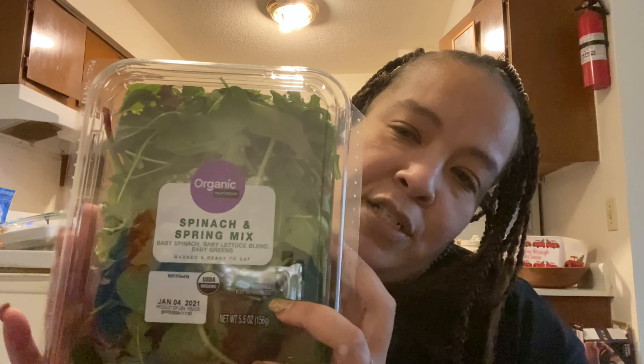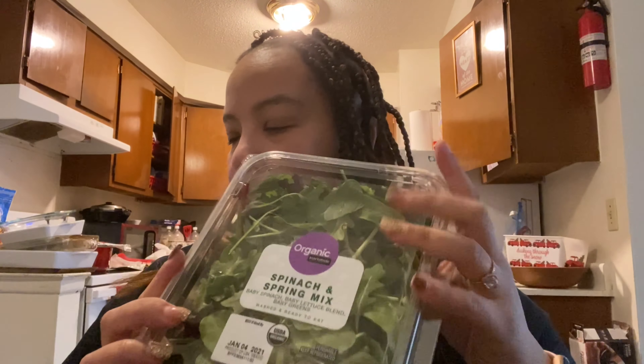I want to make a salad later. I ordered a big container of rip spinach and spring salad, organic, but they didn't have it so they gave me two small ones. I'm going to do a salad with blue cheese, and I got some blue cheese dressing. We got some ground turkey — I got two of these.